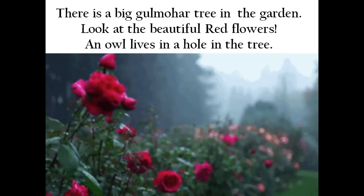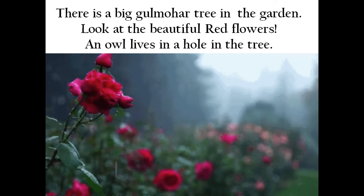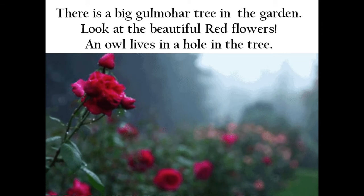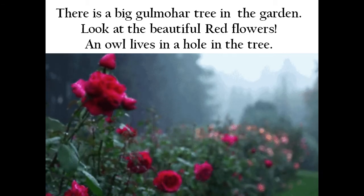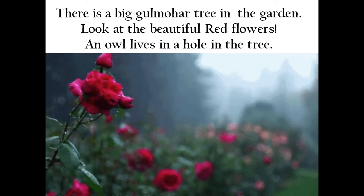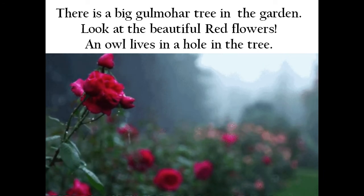There is a big gulmoha tree in the garden. Asma loves to play near it. Look at the beautiful red flowers. An owl lives in a hole in the tree. You must have also seen a gulmoha tree — it bears beautiful red flowers, and an owl lives in that gulmoha tree.